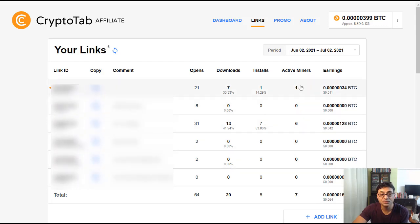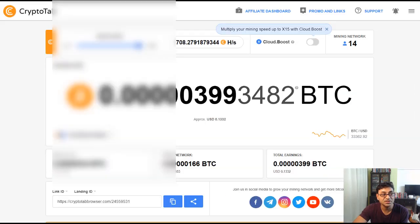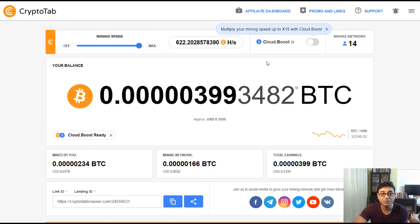That's about it — this is how you start building your network and earning from the work of others. Try it out and leave a comment telling me how it's working for you. If you need more information, ask in the comments. If you liked this video, give it a thumbs up, subscribe, and hit the bell icon. Take care, see you in the next video.